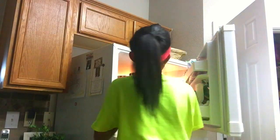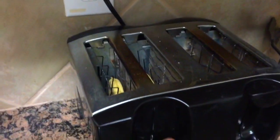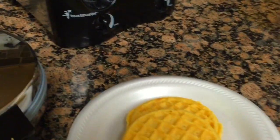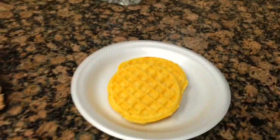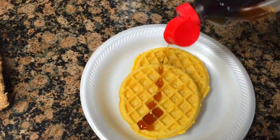Now it's time to go eat. I go downstairs, go to the refrigerator, get some frozen waffles, and pop them in the toaster. Once they're done, I put some syrup on them.